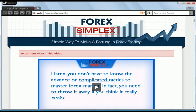Hey, this is Dan St. Pierre with Cybergenica.com and this is my review of ForexSimplex.com, or at least a landing page therein. My first impression of the website is that it is beautiful. It was obviously professionally designed. Graphics are nice, they're engaging.